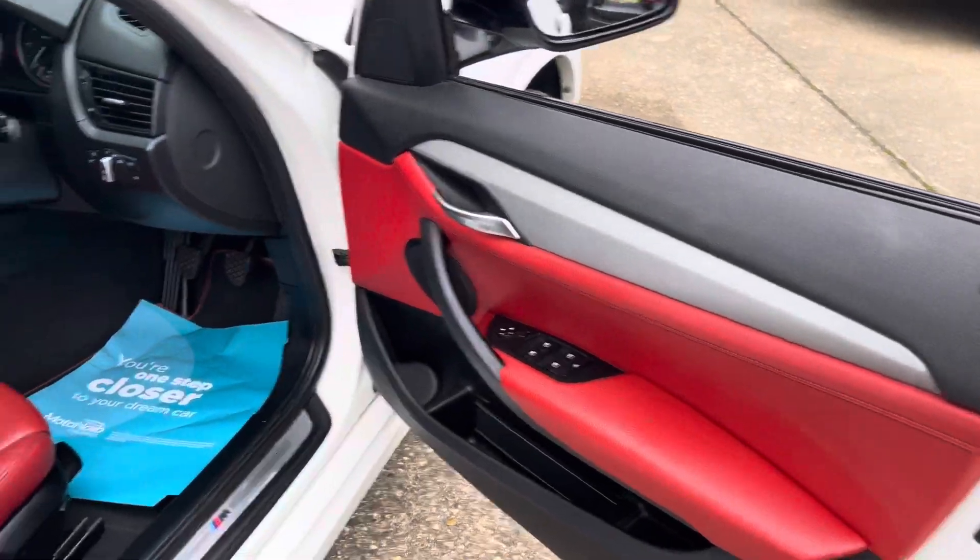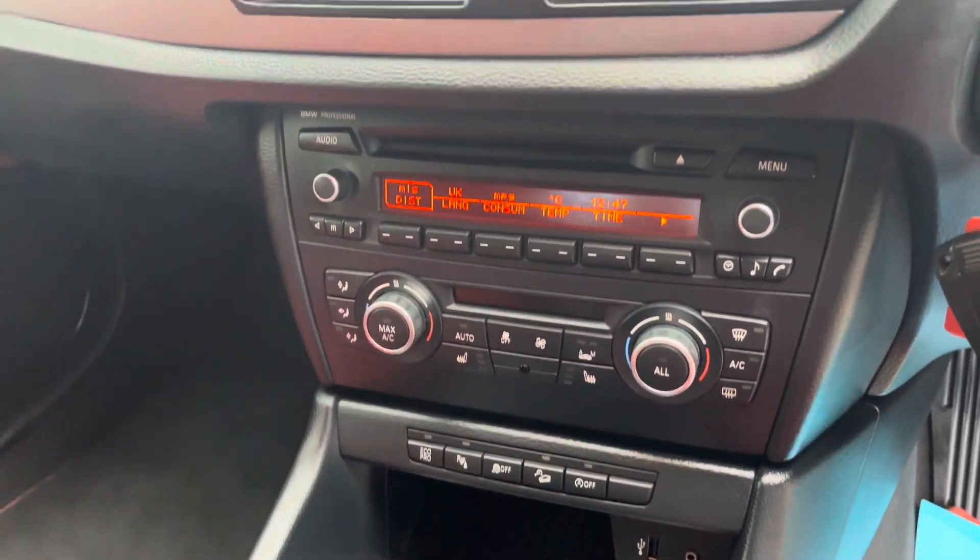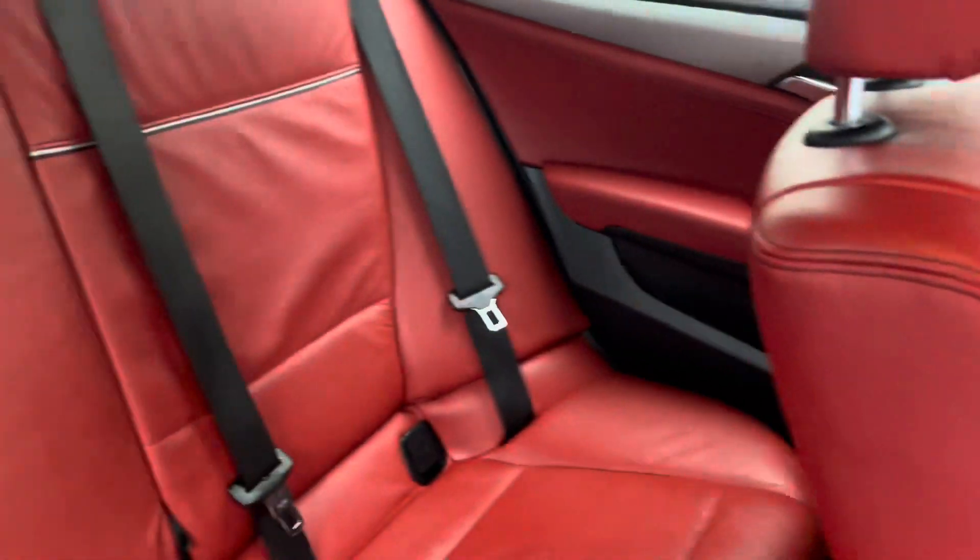Internally you've got the full red leather, just to complement the Olympic white, also heated leather. It comes with climate control, Bluetooth for your phone, and digital radio as well.